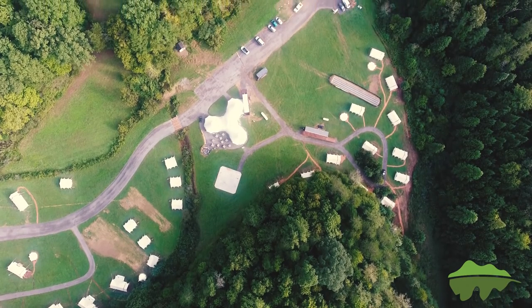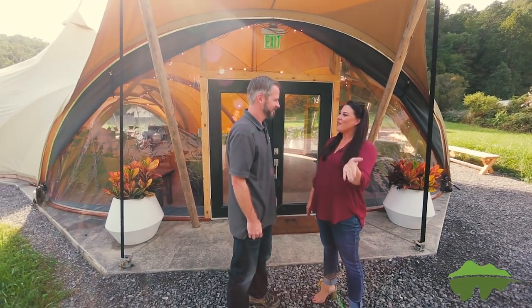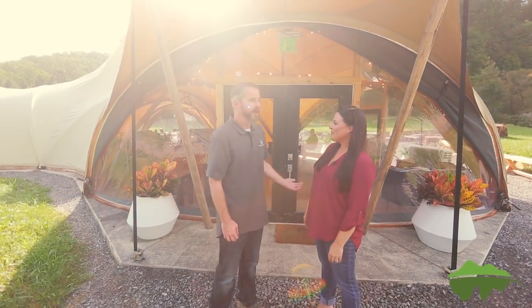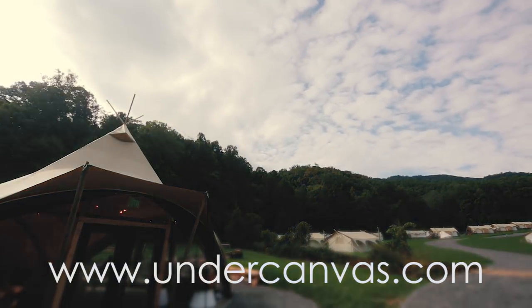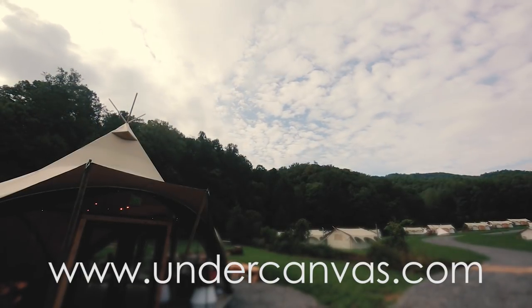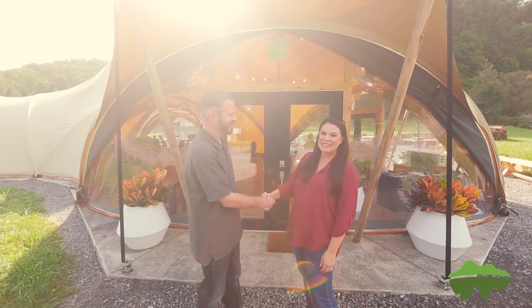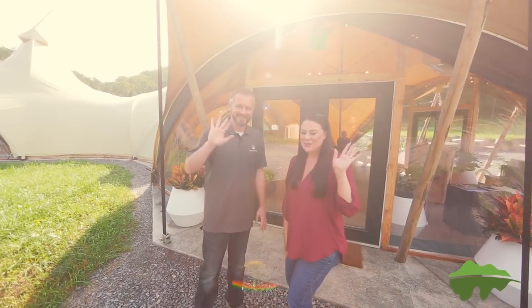Ben, thank you so much for having us. It was wonderful. Thank you for coming out to see us. Will you tell our viewers how they can get in touch with you? Absolutely — undercanvas.com is our website and you can book directly through there and see pictures of our seven luxurious camps. Thank you so much. Come and see us. Bye.